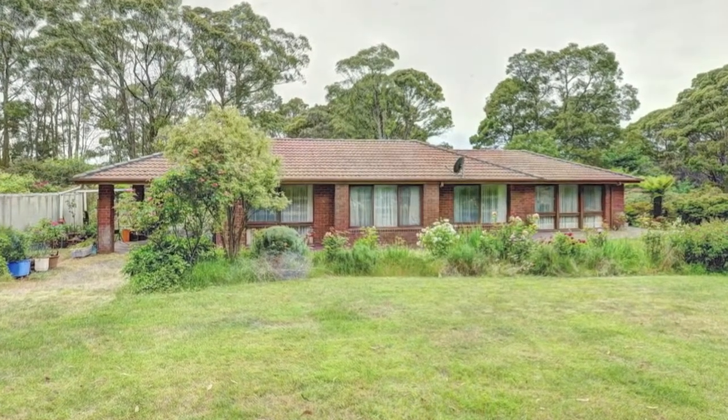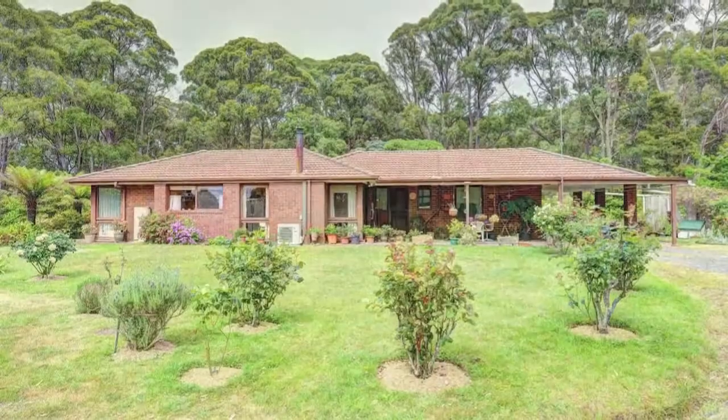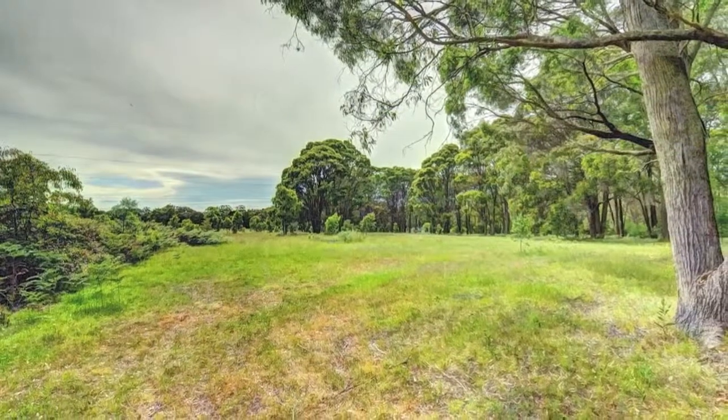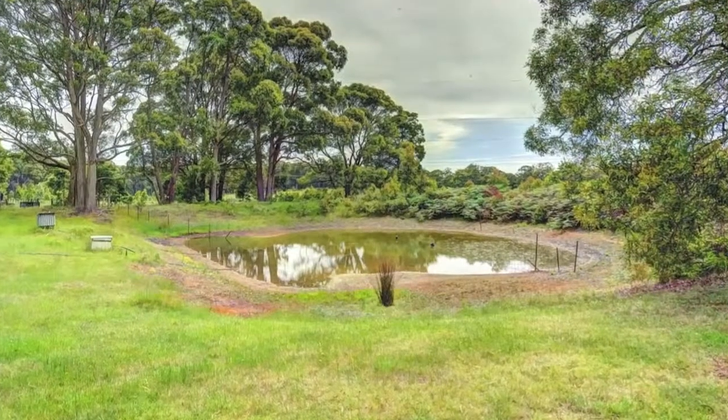Want to enjoy the country life and run some animals? Well this neat three-bedroom brick home on 20 predominantly cleared acres with some scattered trees could be just what you've been looking for.